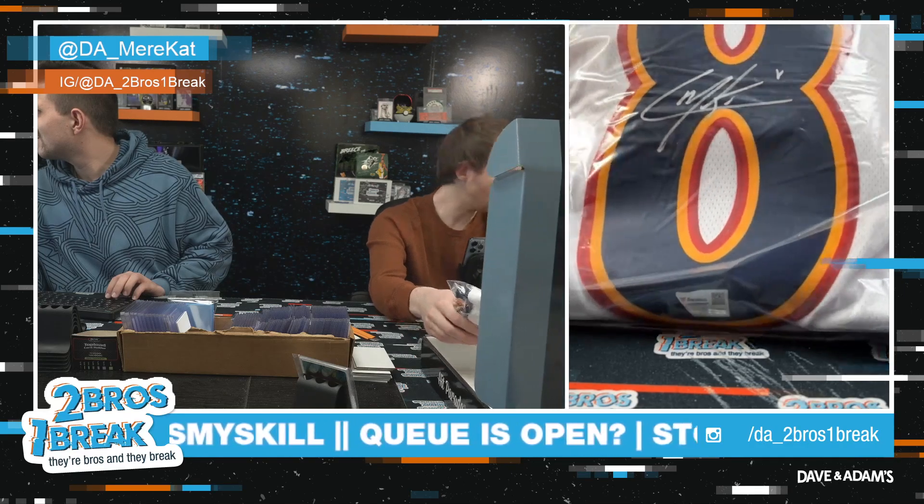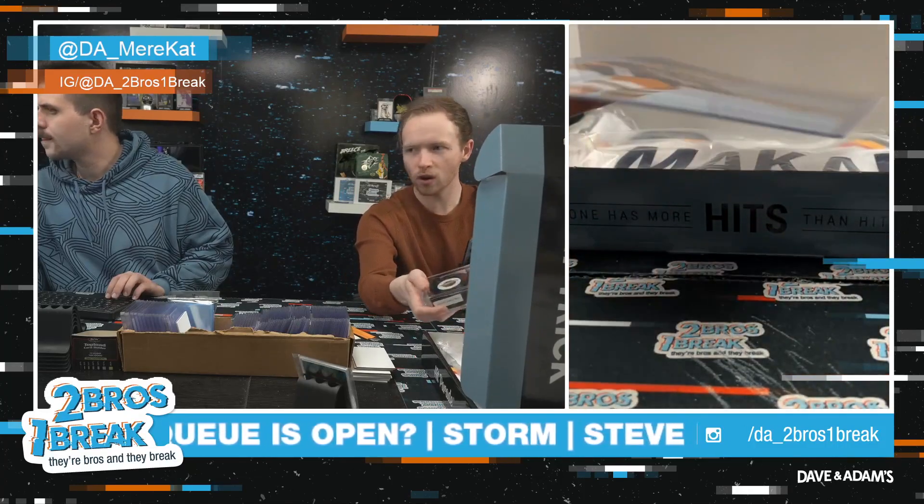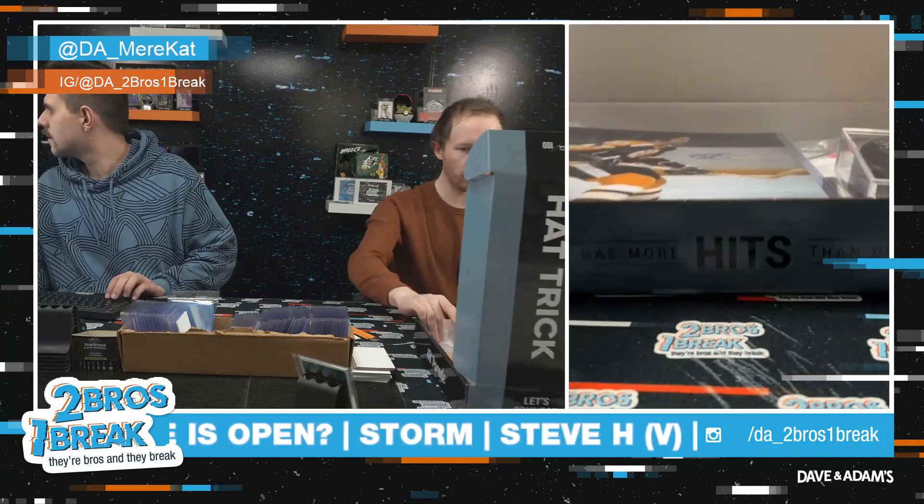Congratulations Ryan, that is a phenomenal box of Hip Parade Hockey Hat Trick right there. Hope you enjoyed that, we'll get that video out to you ASAP, brother. Cheers.